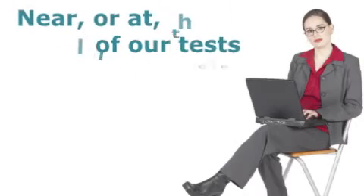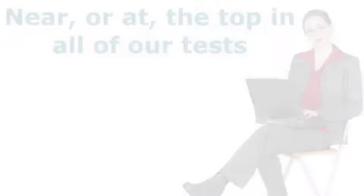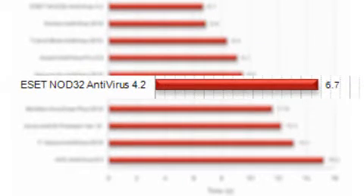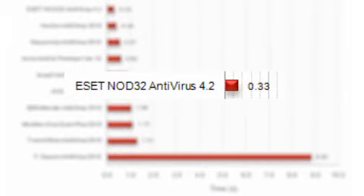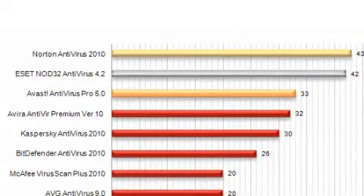Our in-house performance testing found that Nod32 performed near or at the top in all of our tests. For example, in our reboot time test, Nod32 added the least amount of time to our testing computer's reboot time. Similarly, in our file conversion testing, Nod32 was the best-performing antivirus program of the 10 programs we tested this year. It also performed well in the other tests and finished second overall in our performance test, just behind Norton.